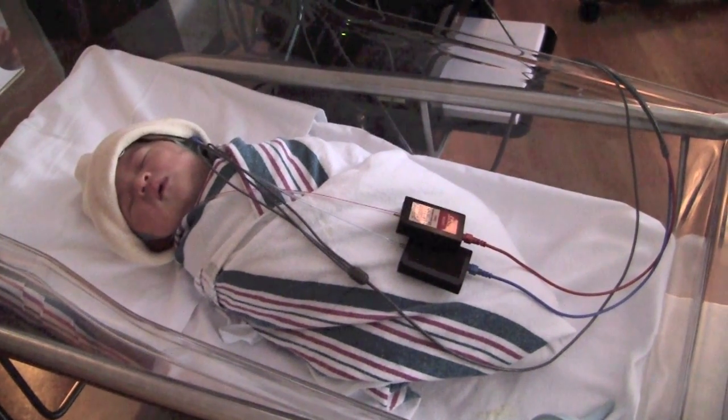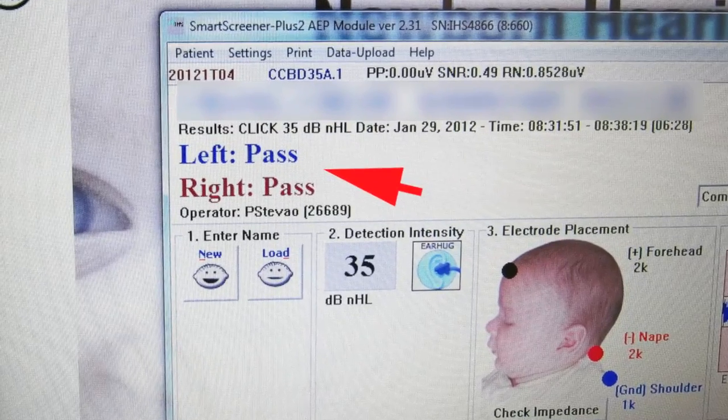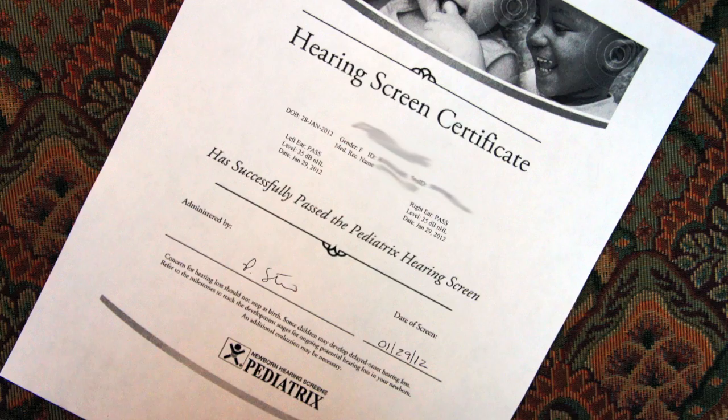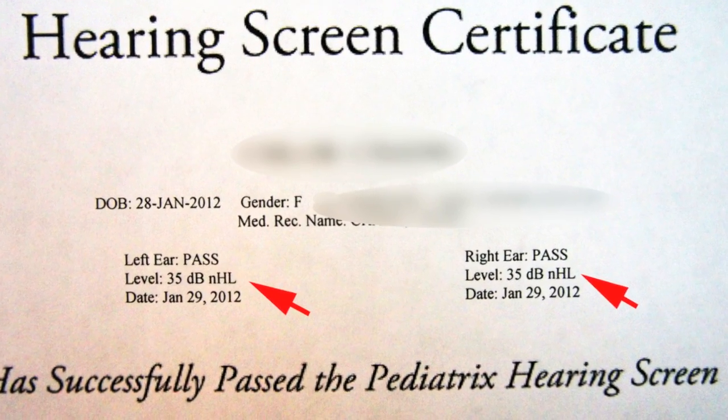Although such hearing screening evaluates for significant hearing loss, newborns with mild hearing loss may still pass this test. Note that on this hearing screen certificate, a cutoff of 35 decibel hearing level was used.